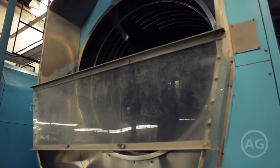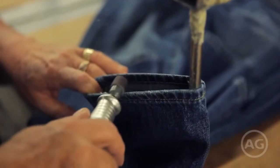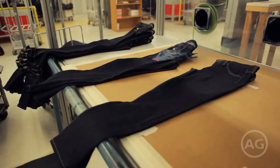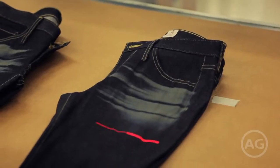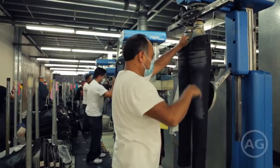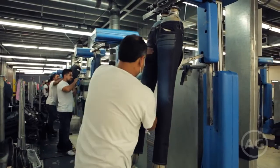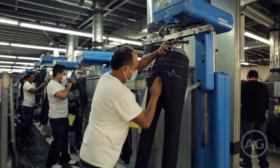The wet and dry process helps to establish a jean's character. Lasers are often used to clear away surface indigo, and they are the preferred technique for creating destruction, burning whiskering patterns and holes. Some styles are sanded by hand, removing the indigo dye in specific areas, usually around the knees, thighs, and back of the garment.